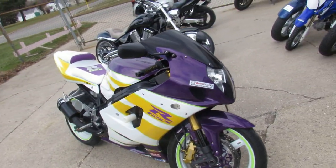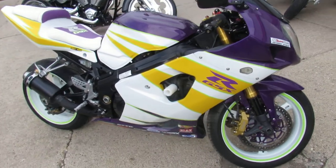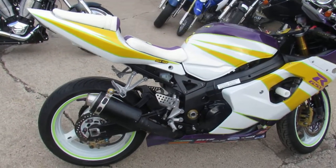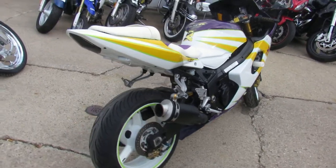This one-of-a-kind 2004 Gixxer 1000 is done right. It's got the CRG levers, Yoshimura short exhaust, fender eliminator kit, flush mount front turn signals, frame sliders and more. Running the front of the pack and looking good doing it for only $4,400.